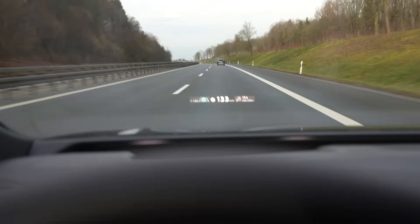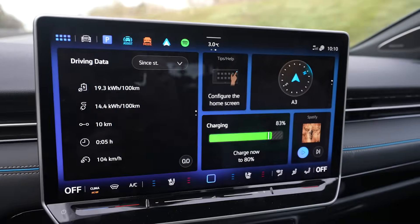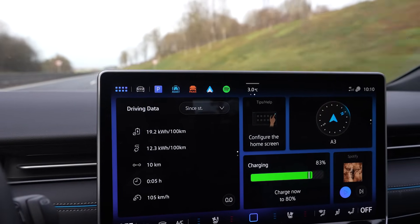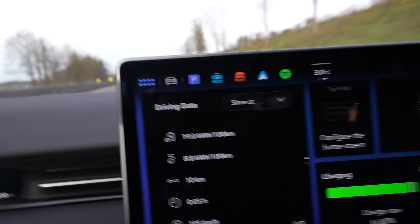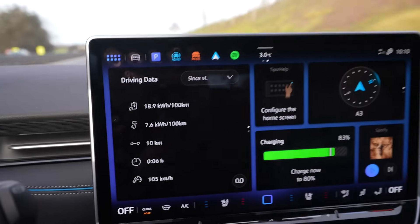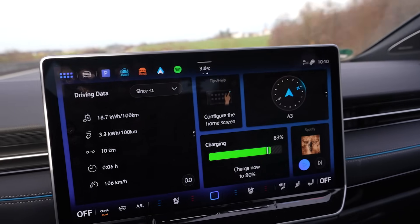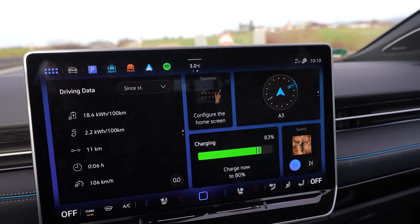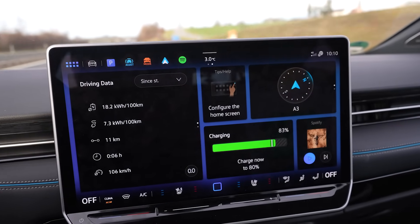I'm driving at 133 km/h — I can see it here on the speedometer. I started with 86% and I'm already at 83%. The consumption is low right now; I think it's a bit downhill in this area since I never started here. The heat is off, the seat heater is off, the lights are off — it's in auto and it's not dark — and I'm not even listening to music, so it's just driving and the system.